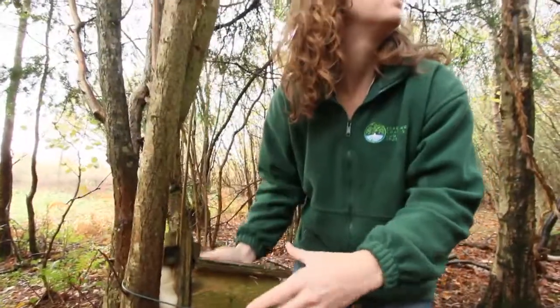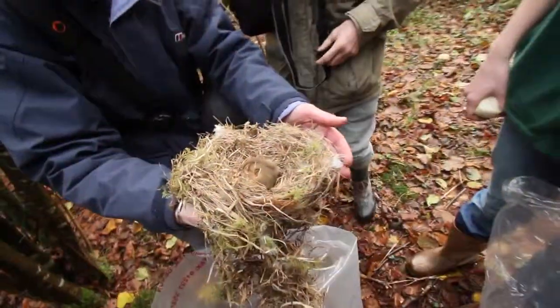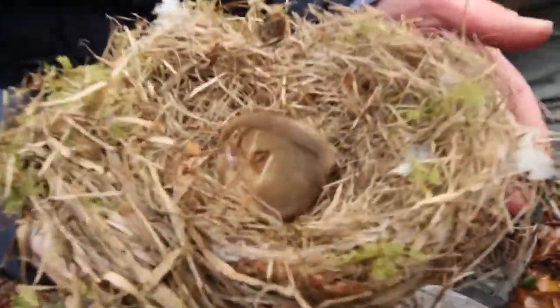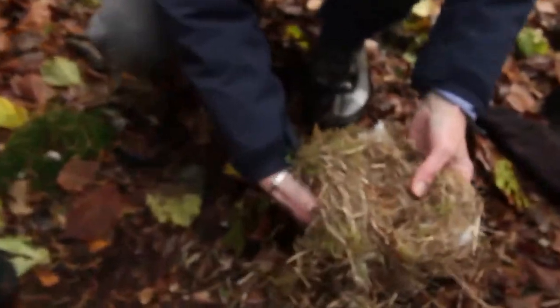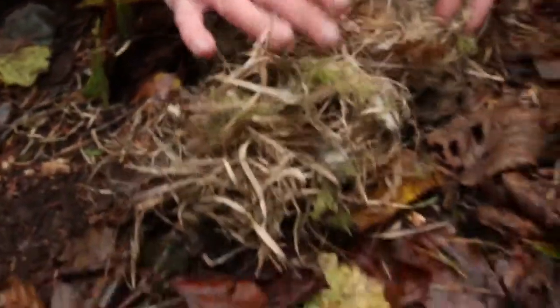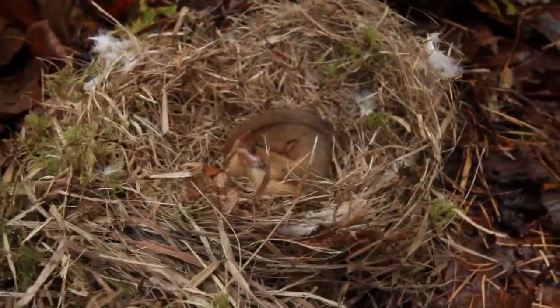One box still has a nest in it and they're in luck — a sleepy dormouse, just entering his winter hibernation. Dormice are a protected species and it's essential to know where the populations are so that the habitat can be managed to prevent different colonies becoming isolated from each other.